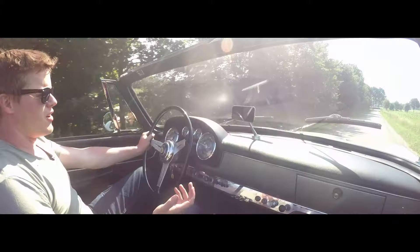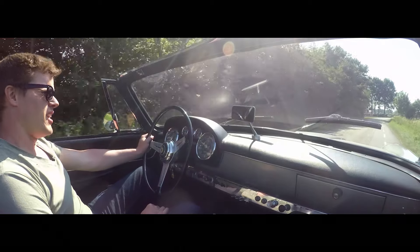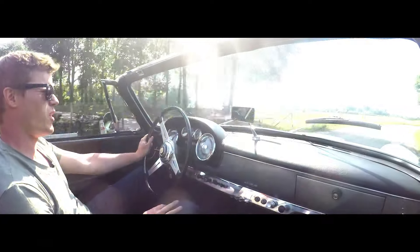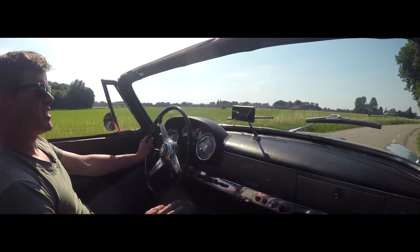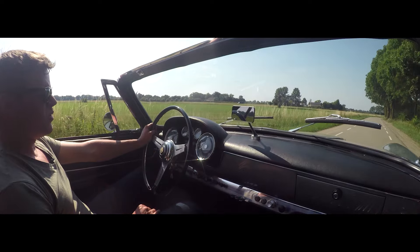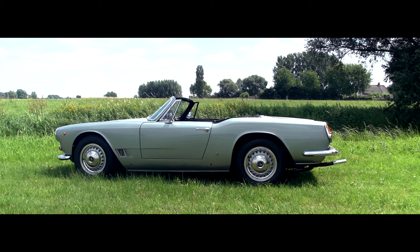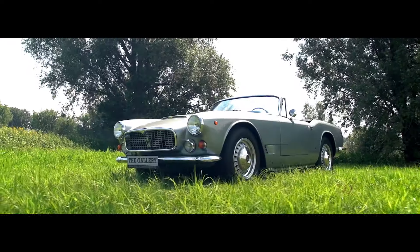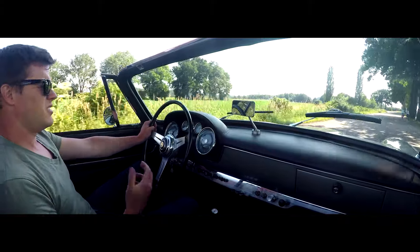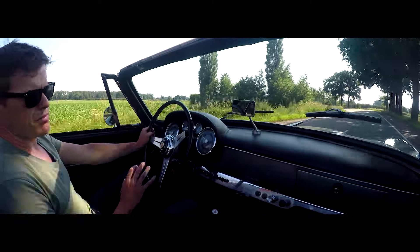Of course prices for Ferraris, Maseratis, and Lamborghinis have gone through the roof in the last decade. And I think quite some people would doubt if this car is really worth 1 million euro, but I really tend to disagree. When you own this car, you own a very special and rare Vignale design of the 3500 GT. The lines of this car, the lines Michelotti designed, are breathtaking. So combined — around 200 cars left in the world, Maserati, the Italian feel — if you have the money, buy this one.